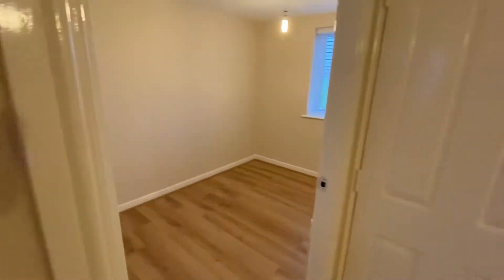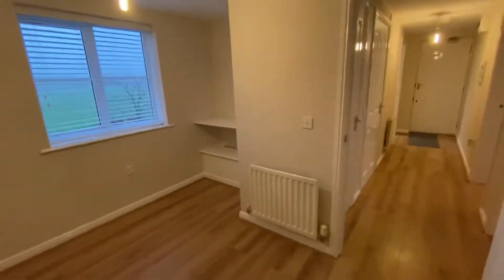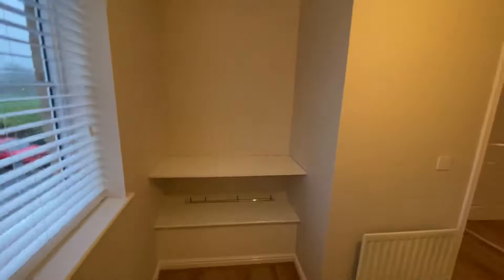And then into the second bedroom, which is just at the rear. It's a really good size single, ideal for a home office or spare bedroom, with a little shelving area just there.